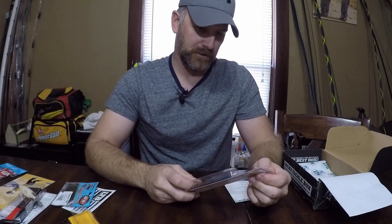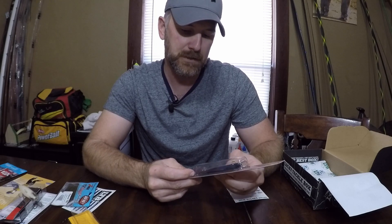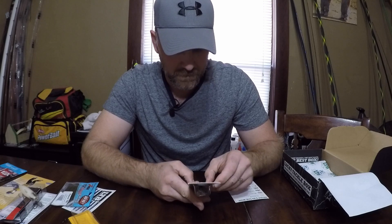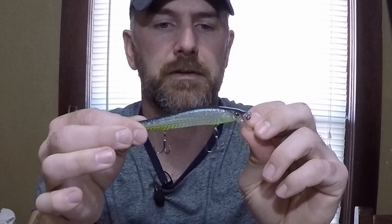The BD series — looks like we have 0.625 ounce, dives three to five feet. This is the BDJ-115. It's got tournament-grade hooks. 0.625 would be five-eighths ounce, I believe. I will definitely be trying that one out.